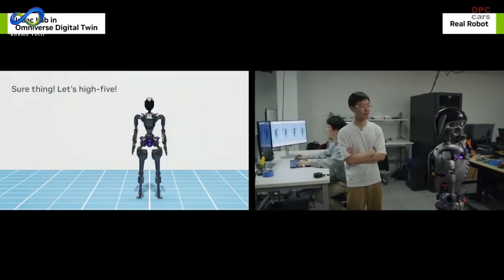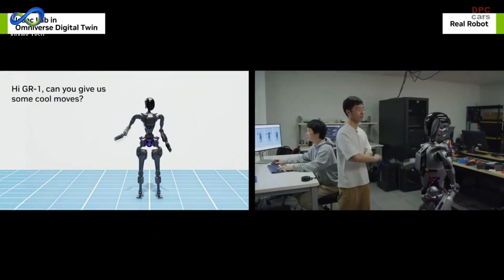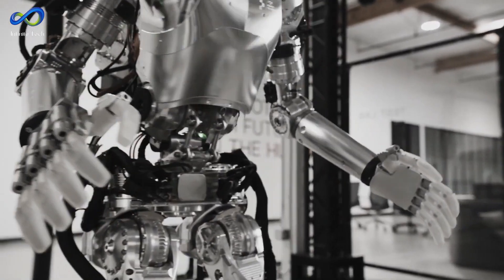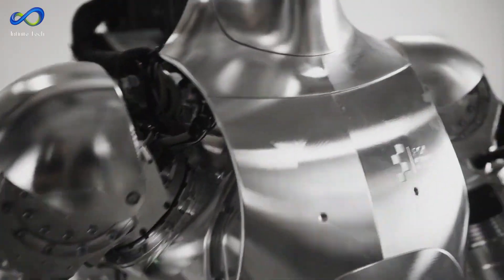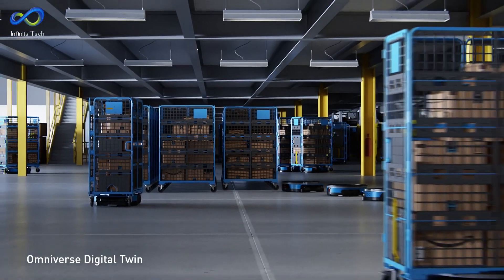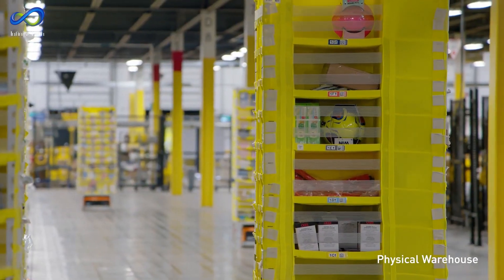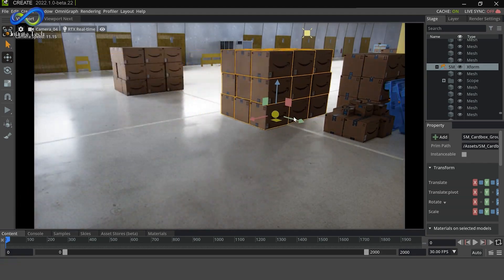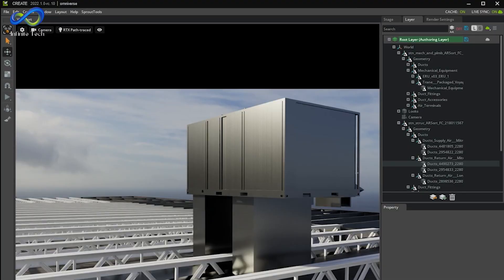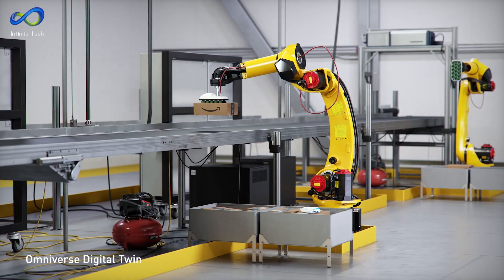NVIDIA also has a virtual gym called Omniverse to train AI in robotics. In a flashy demo, Huang showed off a digital copy of a massive warehouse in Omniverse, with all sorts of autonomous activity — humans and vehicles working together. This virtual playground helps speed up the design of real-world places like factories and improves teamwork between humans and robotic systems.